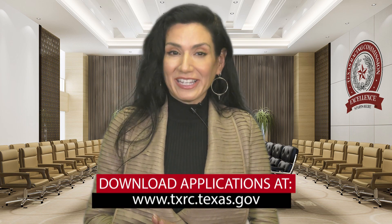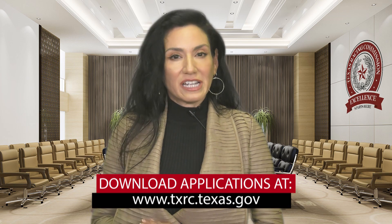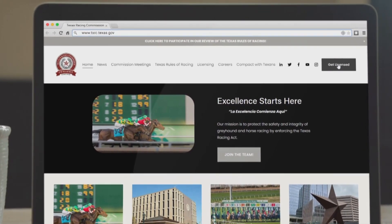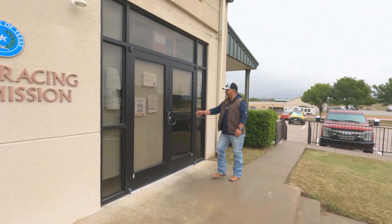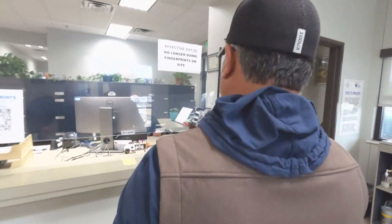Remember you can download the applications on our website as well. Go to www.txrc.texas.gov and click licensing at the top right hand side of the web page. When it is time to get your license please come to one of our seasonal locations at an active racetrack — this information is also on our website. However, we do maintain year-round licensing operations at Lone Star Park at Grand Prairie. Please call ahead to ensure that we will be open for you.